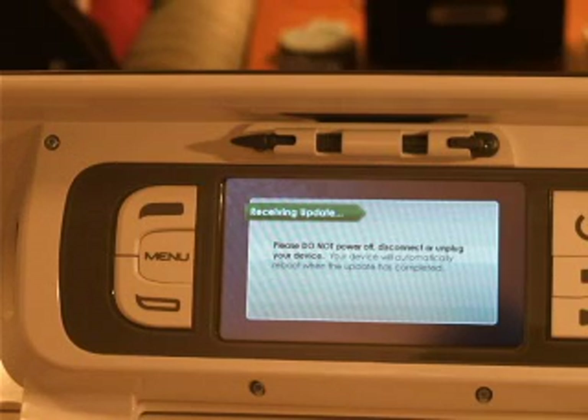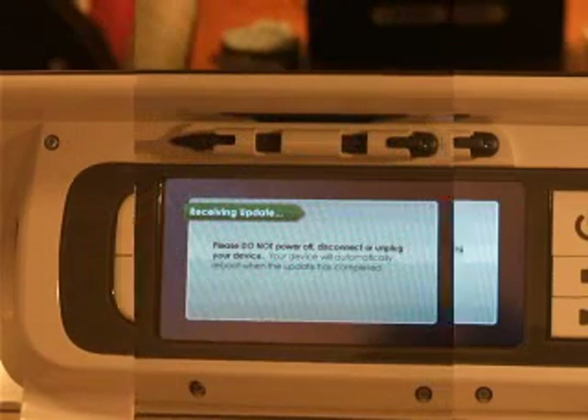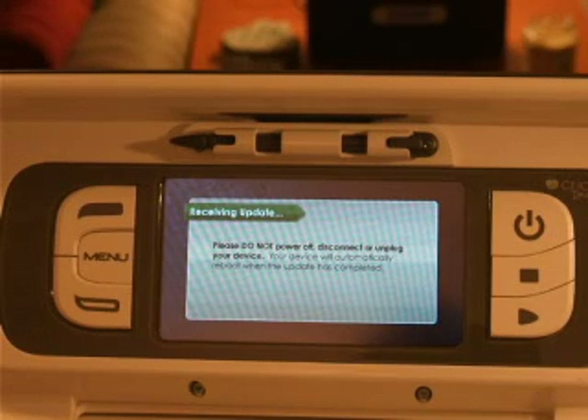We're at 15%. I'm going to come back and let you know how it's going. It's now at 97%, 98, 99. Now it's done the Imagine firmware — it's done at 100%.